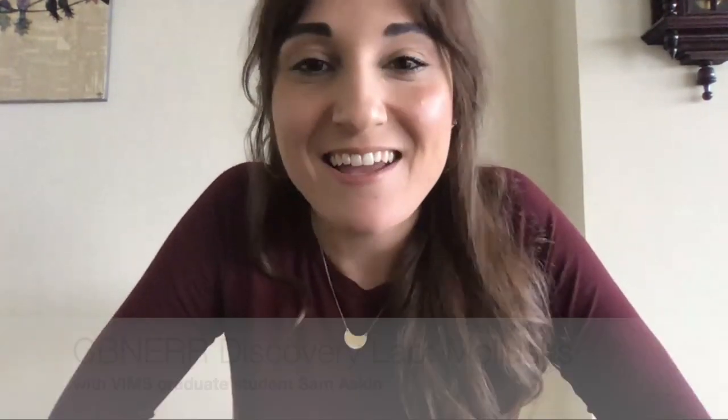Hello everybody! Thank you for tuning in today. This is a virtual discovery lab lecture. My name is Samantha Askin and I am a graduate student at the Virginia Institute of Marine Science, and today I'm going to be talking about mollusks.